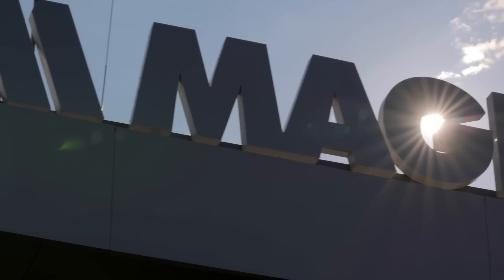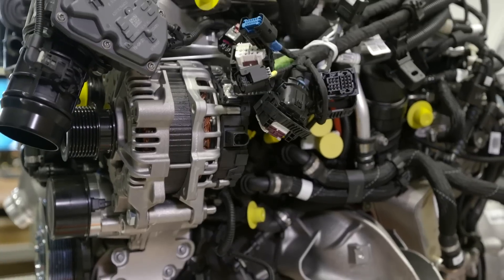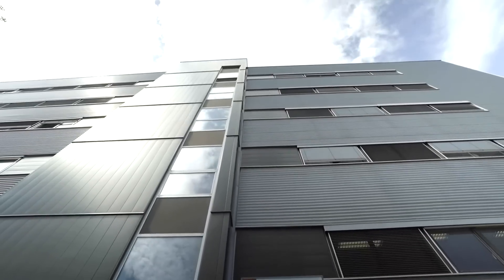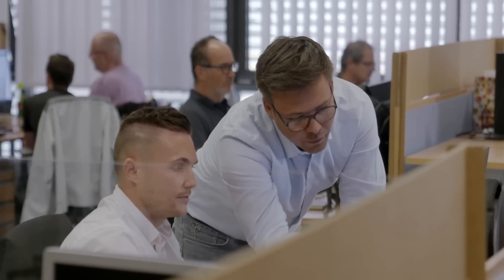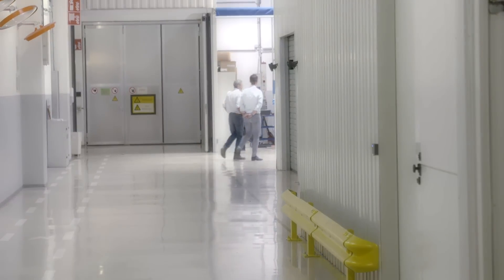Ineos Automotive is working with off-road engineering giant Magna to develop not only the Grenadier's engine options but also its heavy-duty transmission. Its facilities here in Austria are world-renowned. The gearbox programme is being led by Ineos engineer Jobe Zwolle, and there's a burning question that needs a straight answer.